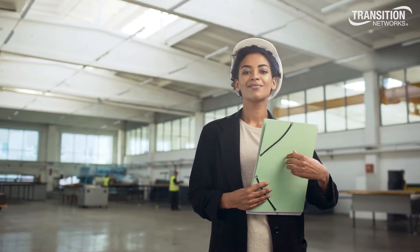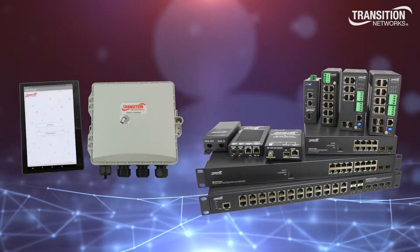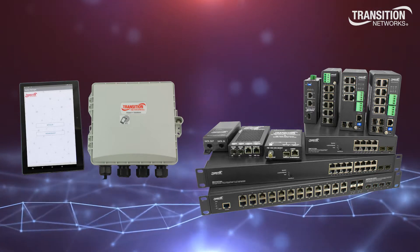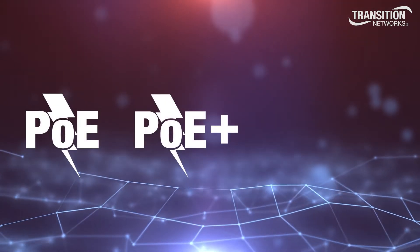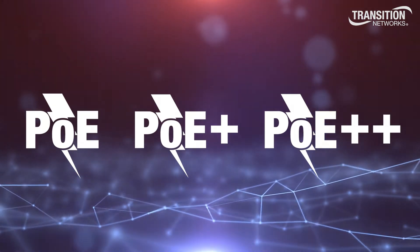Transition Networks is a leader in Power Over Ethernet solutions, providing cost-effective commercial-grade and hardened media converters, injectors, and switches that offer up to 48 ports of Gigabit Ethernet connectivity. Our solutions offer PoE, PoE Plus, and PoE Plus Plus to fit the wide range of power requirements for each of your IoT devices.